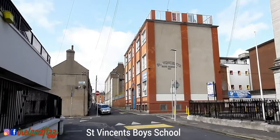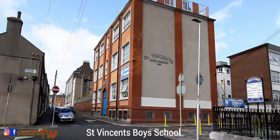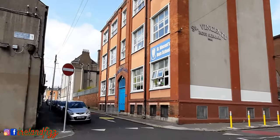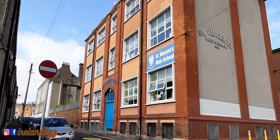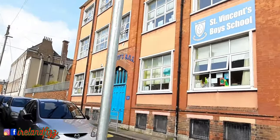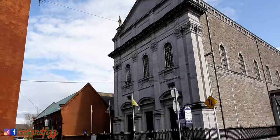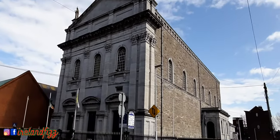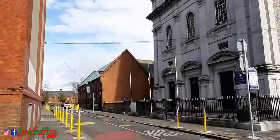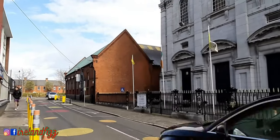In front of you, you can see St. Vincent Boys School — it's a primary school. There is another one just beside it, St. Vincent Girls School. This is the front of St. Agatha's Catholic Church. Viewers, you will find all of the information in the description box — I'll try to share all of the official information.